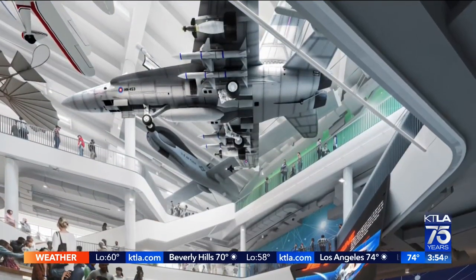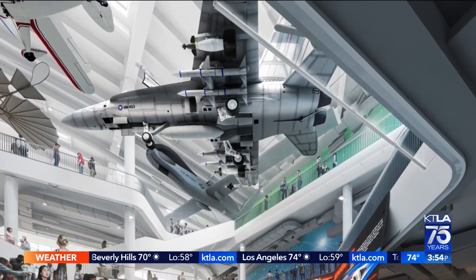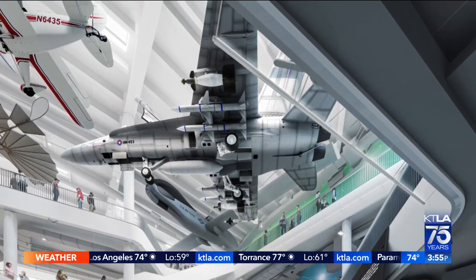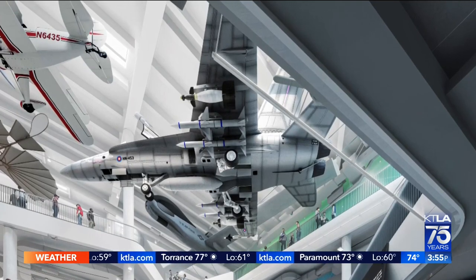It's all about inspiring interest in science with air and space. The shuttle will of course be a highlight, but we'll have 100 air and spacecraft and 150 interactive exhibits.